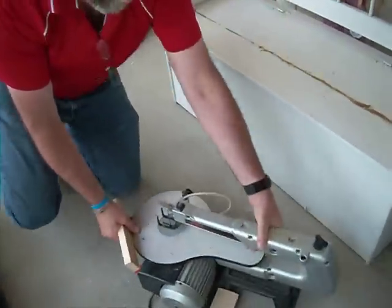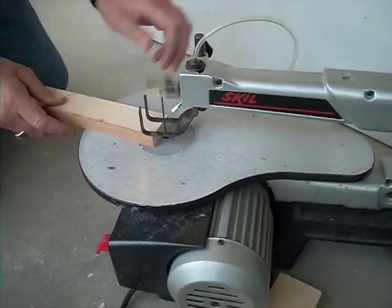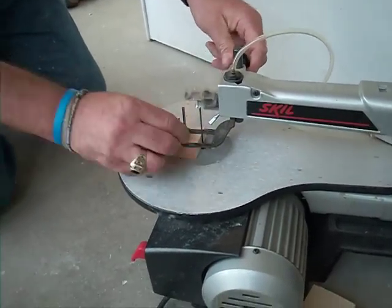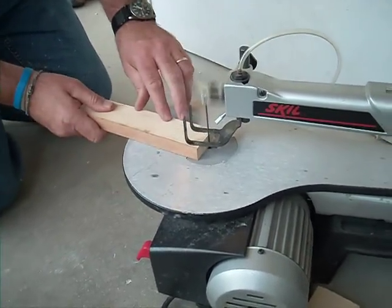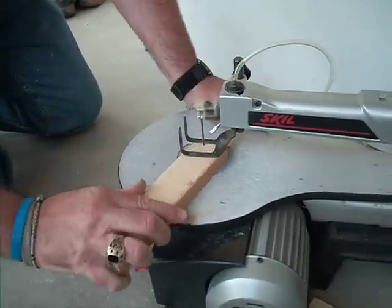Okay, scroll saw. Runs smooth, operates, starts right up. Set my hold down. Nice, nice corners.